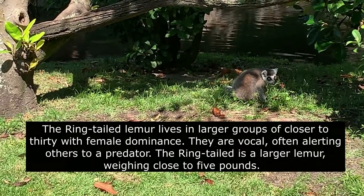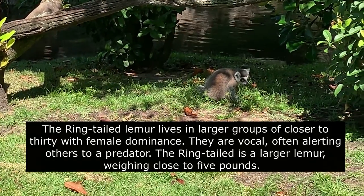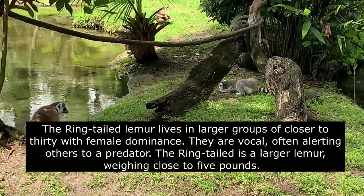The ring-tailed lemur lives in larger groups of closer to 30, with female dominance. They are vocal, often alerting others to a predator. The ring-tail is a larger lemur, weighing close to 5 pounds.